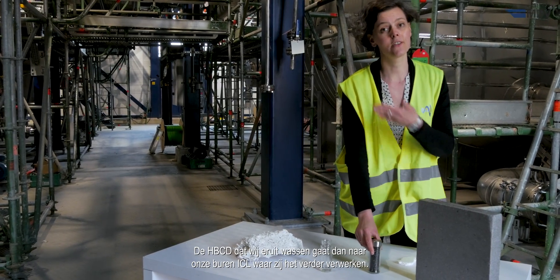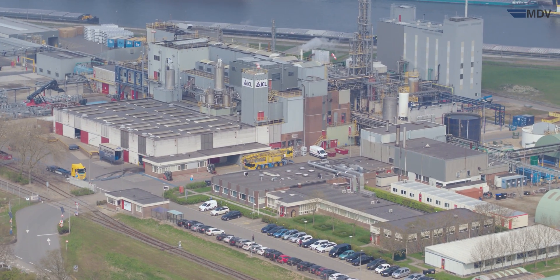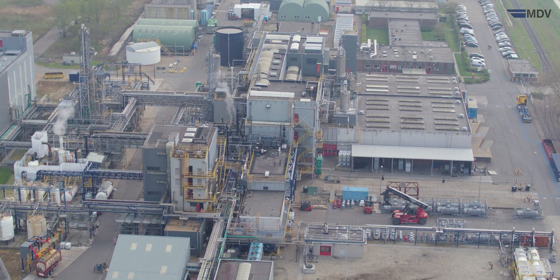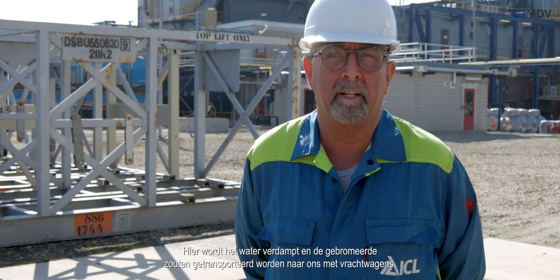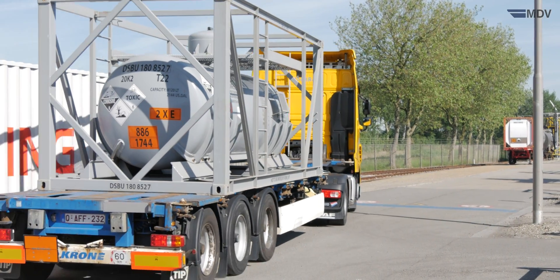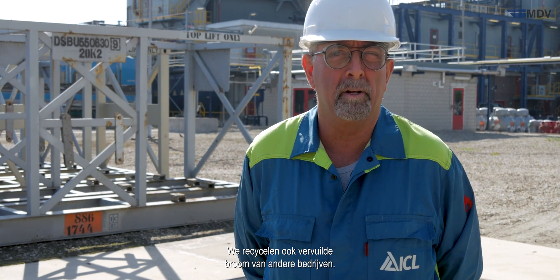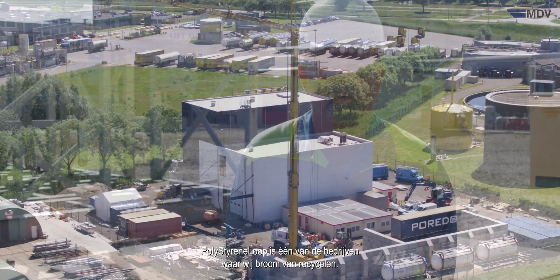The HBCD that we washed out is sent to ICL, enabling them to further refine it. ICL-EP is a bromine plant located in Terneuzen. Our main bromine source comes from the Dead Sea in Israel, where the water is evaporated and the bromine salts are transported to us by trucks. Bromine import is not the only source we use — we also recycle bromine from other companies, and Polystyrene Loop is one of those companies.